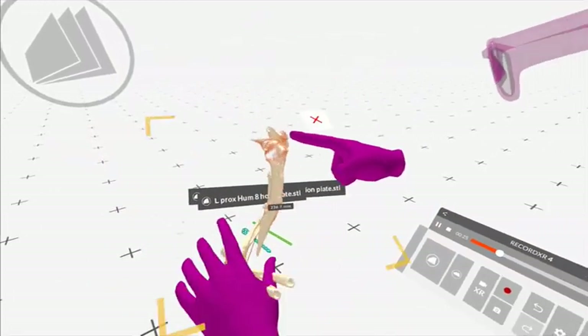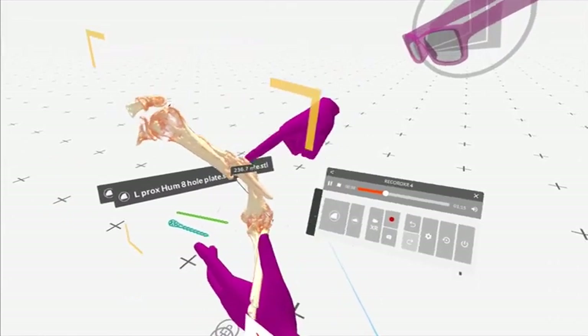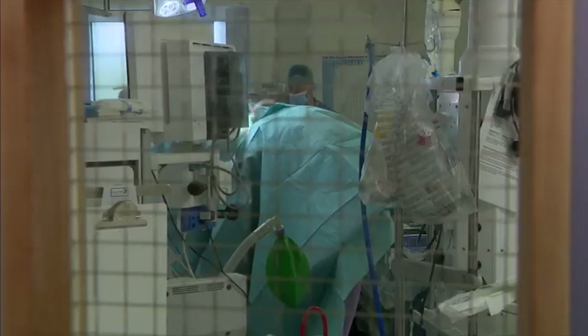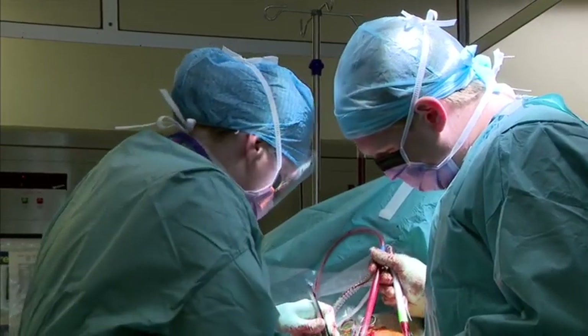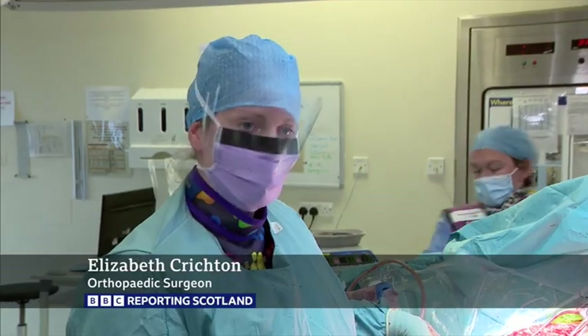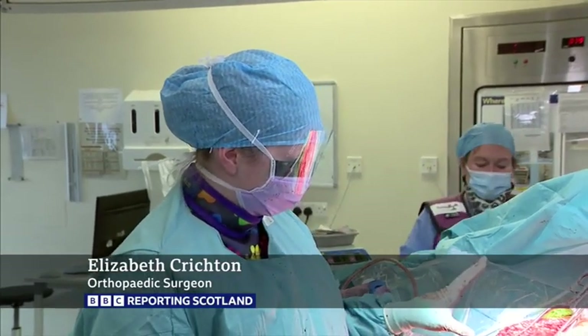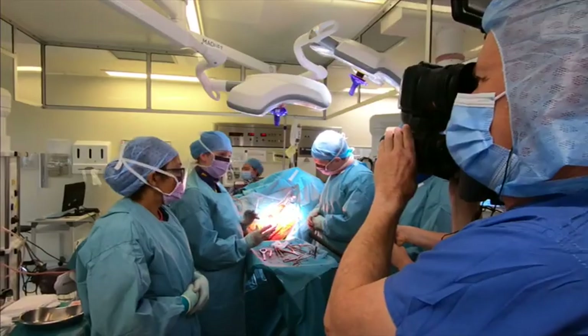From gaming technology to surgical innovation, doctors here believe they've found an affordable way to make big gains for the most difficult operations like this one. This patient has a very complex humeral fracture with an associated nerve palsy, so her hand's not working. The fracture is broken into lots of small different pieces that are in all different orientations.